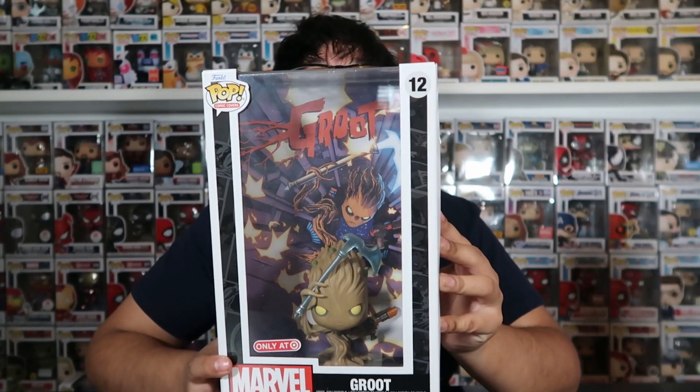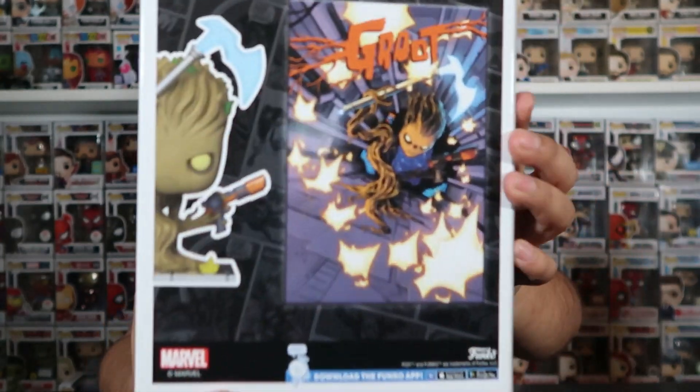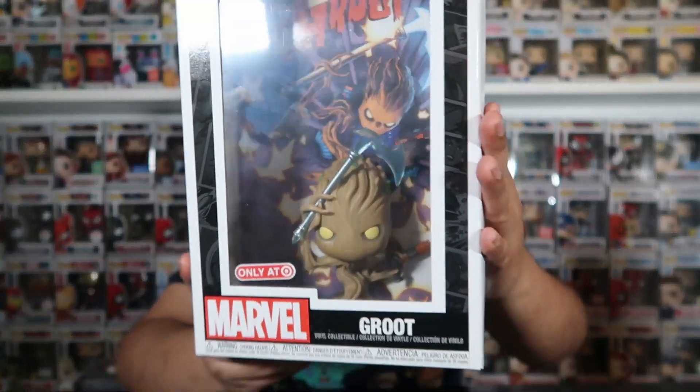The next one we got is this Groot Target exclusive right here. Definitely my favorite one of the two, just because I really like Groot. This one also came from the same trade as the Vision. It was funny because I knew this one had come out but I hadn't found it at Target yet, so I decided to trade for it — and then I went to Target literally that same day and it was there. So yeah, we have the Target exclusive Groot comic book cover. Those are the only two comic book covers I have. The one I really, really want is the Spider-Man one, and hopefully I find that one pretty soon because it's definitely my favorite one they've made.